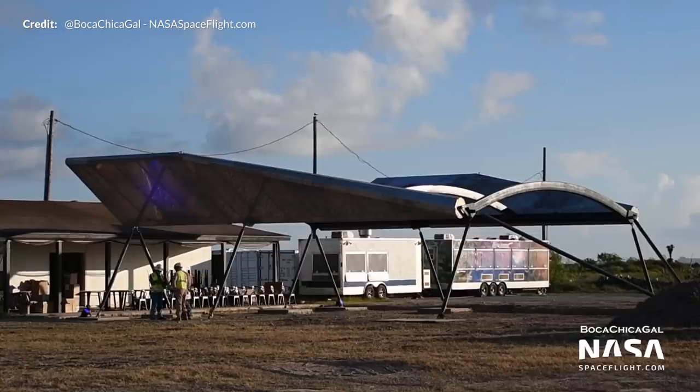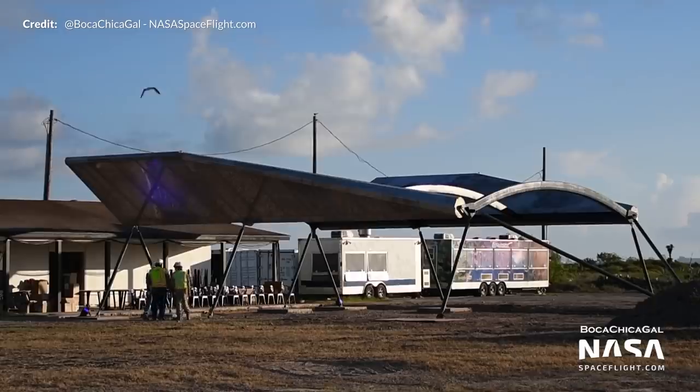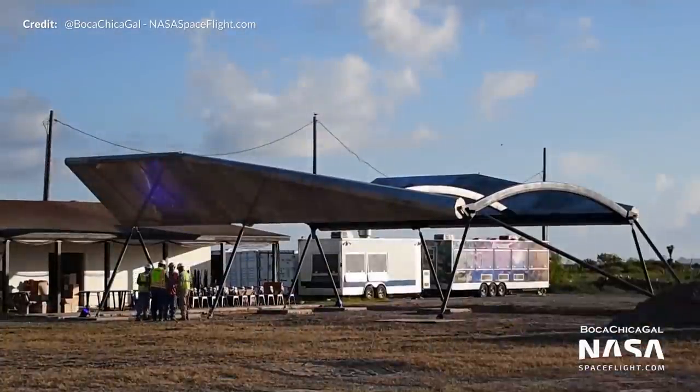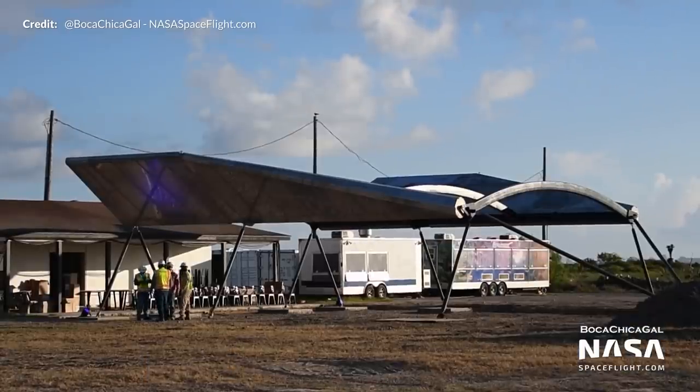They've been playing around with lighting here as well, so it may likely form part of an entertainment area to add some extra pizzazz for Elon Musk's next Starship presentation, which we hope will be occurring in a few months' time.